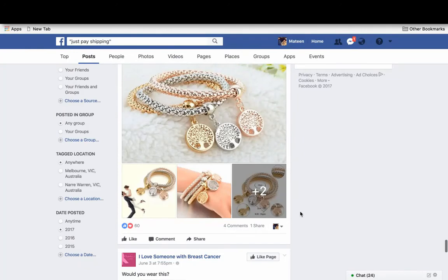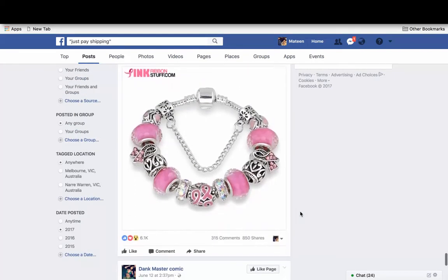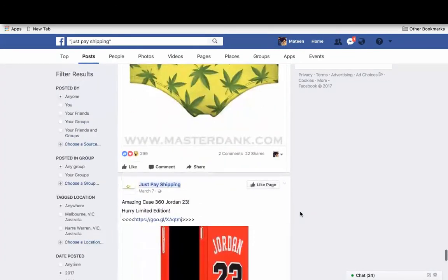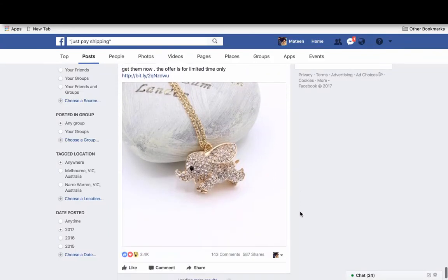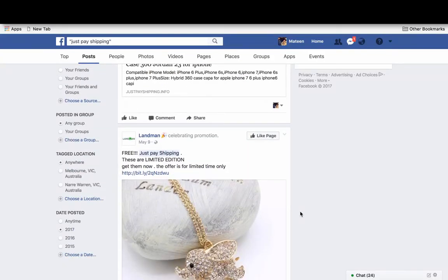If you do this every day, you'll figure out which niches keep appearing. I've seen horse products sell a lot, unicorn products sell a lot, and skulls — skull shoes, skull pants, skull socks. You'll get an idea of what sells and what type of products sell. There are a ton of different words and phrases I use, and I'll paste them in the description when I post this video.